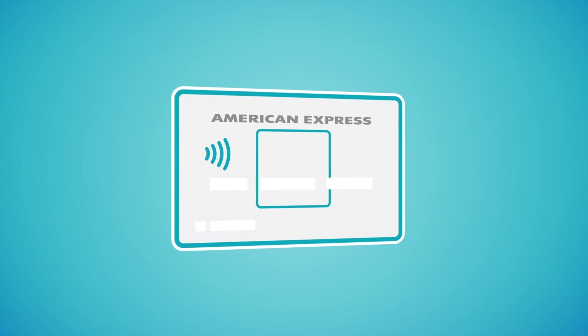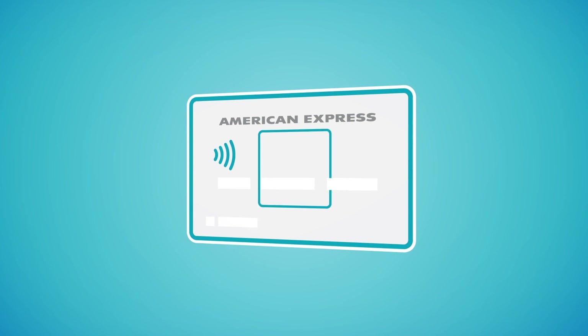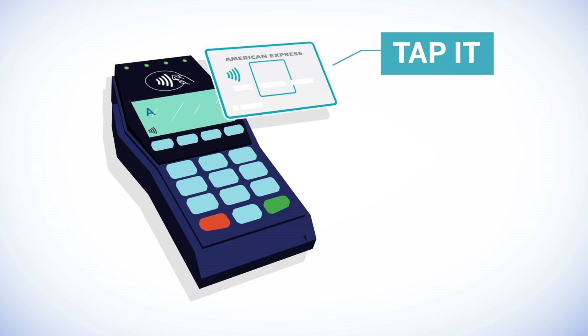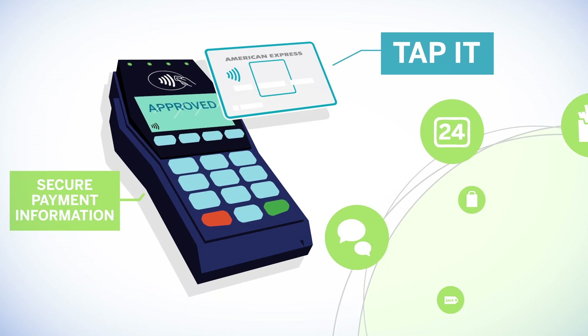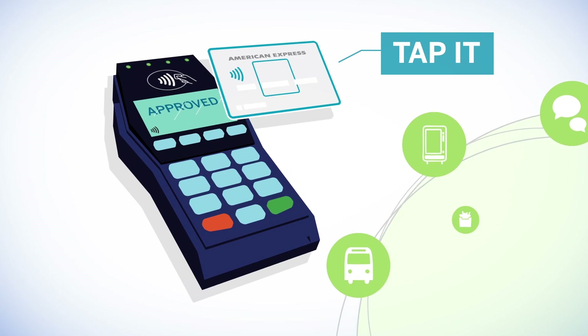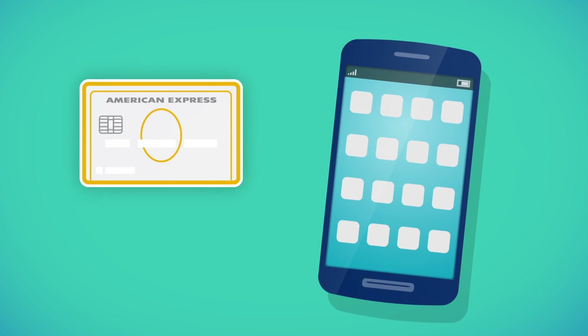The contactless feature on American Express cards is designed for speedy, on-the-go transactions. With a simple tap, the card and reader exchange secure payment information. Once approved, customers collect their purchases and can be off in record time.